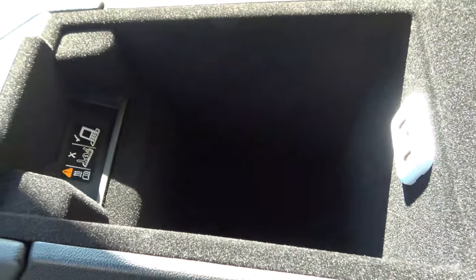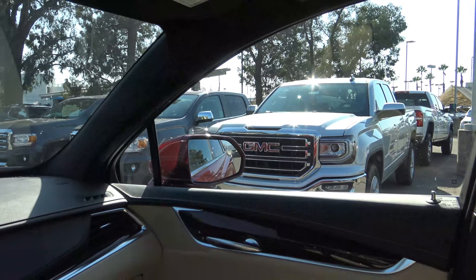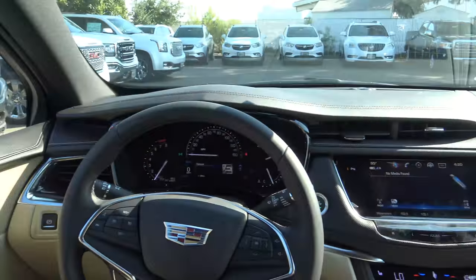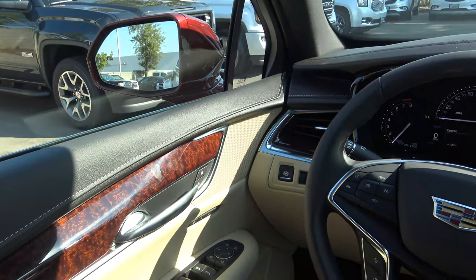There's a decent amount of center console storage, two USB charging ports, and auxiliary inputs. The center console is nice and soft to the touch. The visibility out of the XT5 can certainly be improved in many areas — there's not a whole lot of glass area in the front windows. Seeing out of the windshield is pretty easy, but rearward visibility is a pretty big challenge.